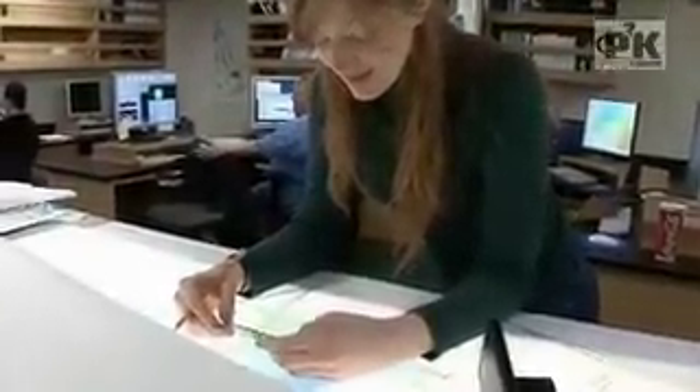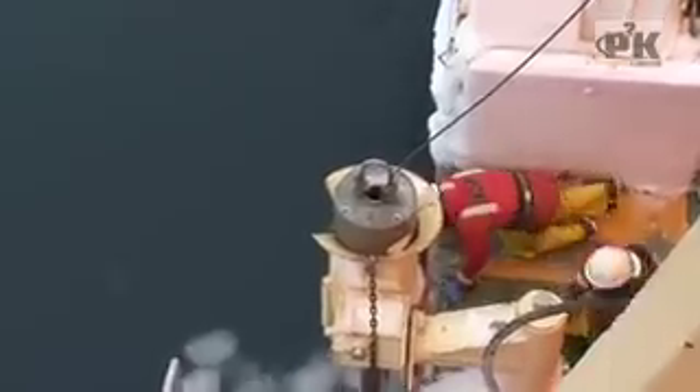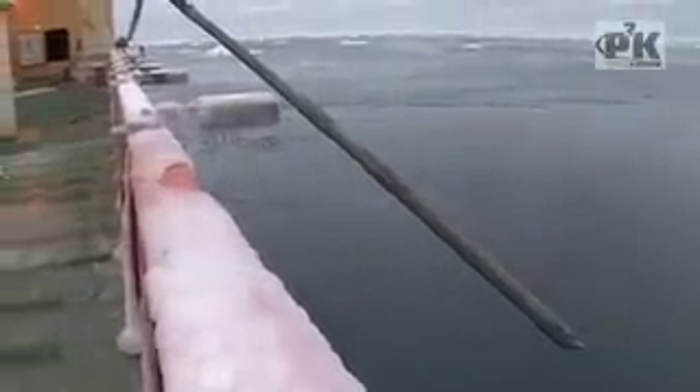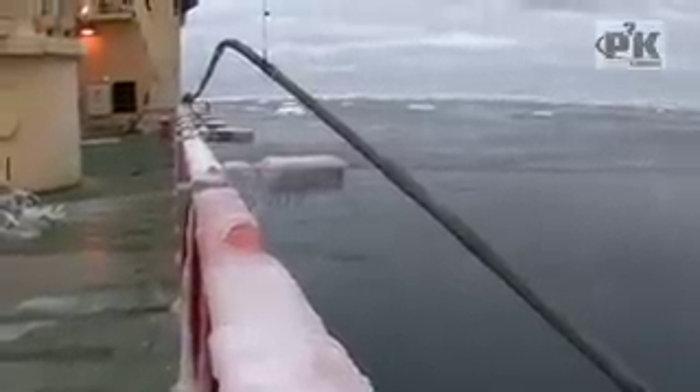We had very good luck coring a similar site where we got 28 feet, and we know the unit we cored into is as much as 60 feet deep. We're hoping to get all the way through that unit and into the underlying sediment — we just have to keep our fingers crossed. We sent down the jumbo core and as it went down it must have hit something really hard because the jumbo core was bent. We're not really sure it picked up anything because the sediment may have been too hard, but we're hoping for the best.